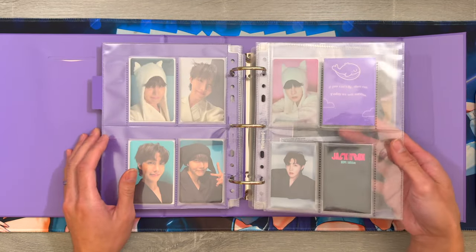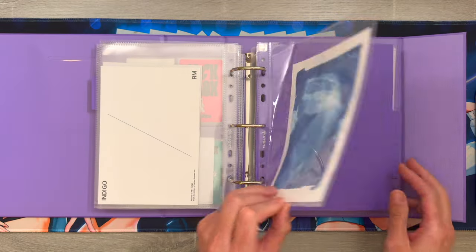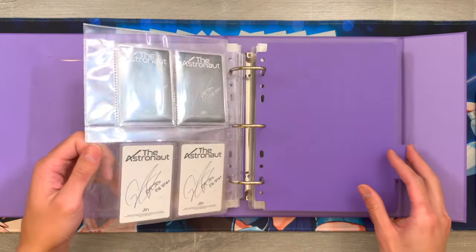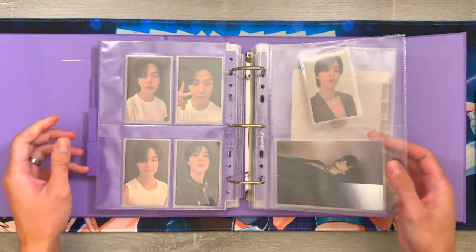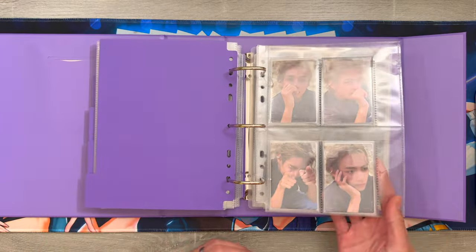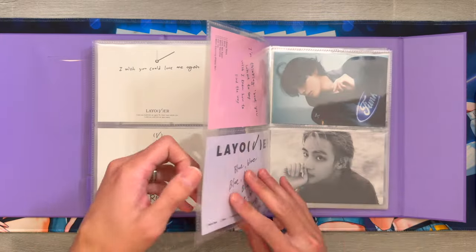This next tab has my RM Indigo pulls. Then this spread is my J-Hope Jack in the Box collection, and here are the postcards from Indigo. This next section is for Jin's The Astronaut. And then this next section is for Face - these are my Jimin pulls and also his postcards that it came with. And then this last section is for V's Layover.